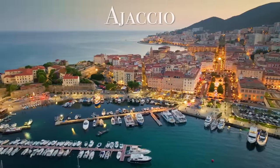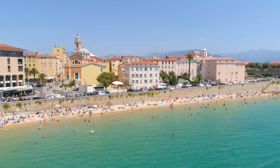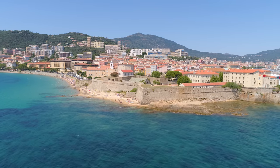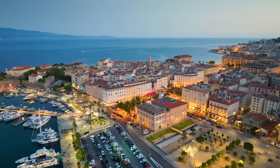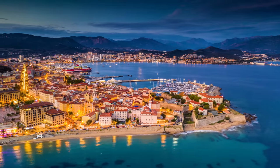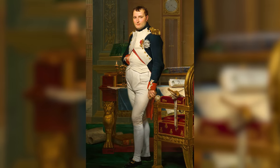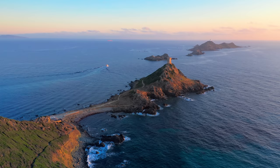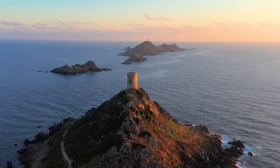Afterwards, we headed to Corsica's capital, Ajaccio, located on the western coast. Ajaccio is a fascinating city full of history and surrounding beauty. During medieval times it was in decline until the Genoese decided to rebuild it towards the end of the 15th century. Today it's the biggest city on the island with over 90,000 inhabitants. Notably, Ajaccio is where Napoleon Bonaparte was born in 1769. A really cool place about 30 minutes outside Ajaccio is the Parata Tower — a massive Genoese tower offering incredible views of the nearby islands and a perfect spot for sunset.